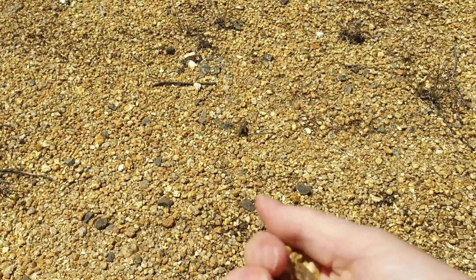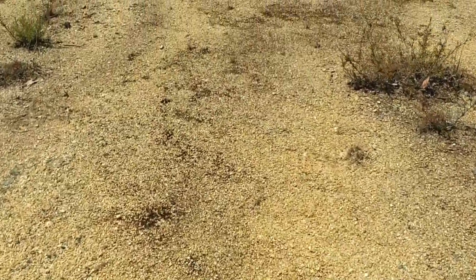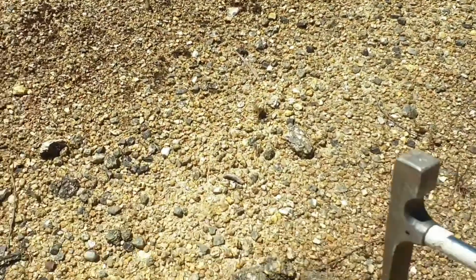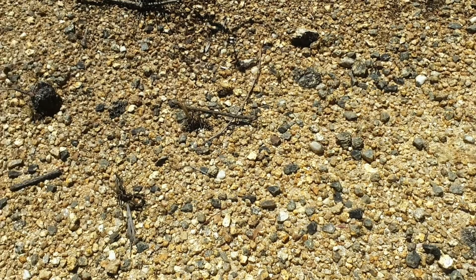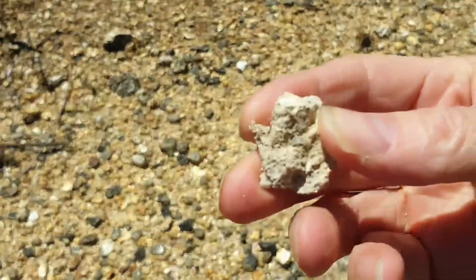The micas and the feldspars, as well as the hornblende, break down quite easily. And here we have some rock — yeah, that's quite eroded.